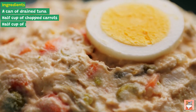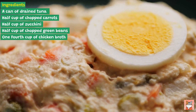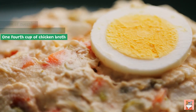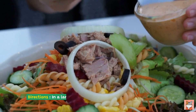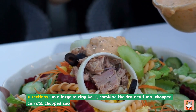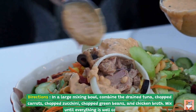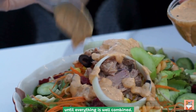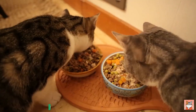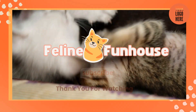Recipe five: Tuna and Vegetable Medley. Ingredients: one can of drained tuna, half cup of chopped carrots, half cup of zucchini, half cup of chopped green beans, one fourth cup of chicken broth. Directions: in a large mixing bowl, combine the drained tuna, chopped carrots, chopped zucchini, chopped green beans, and chicken broth. Mix until everything is well combined. Serve any of these to your furry friends!